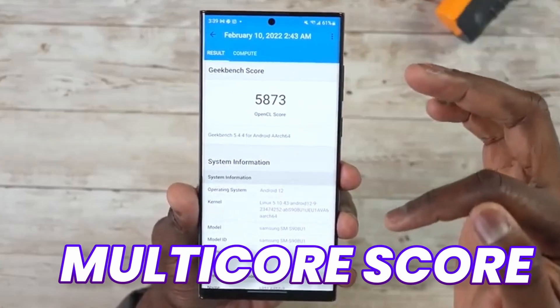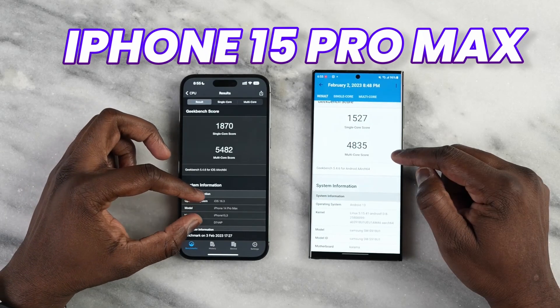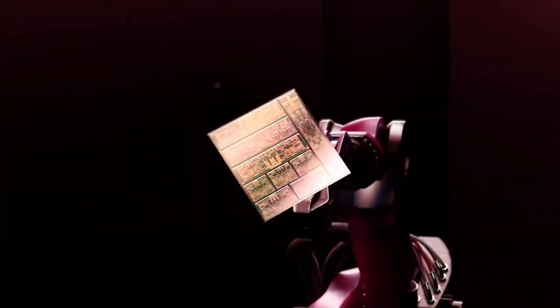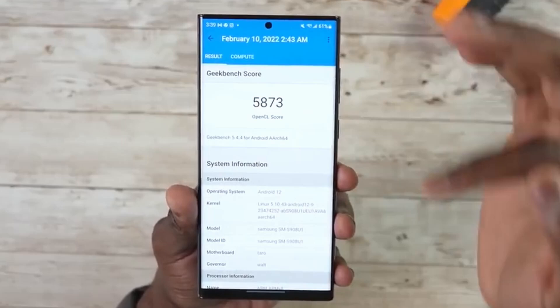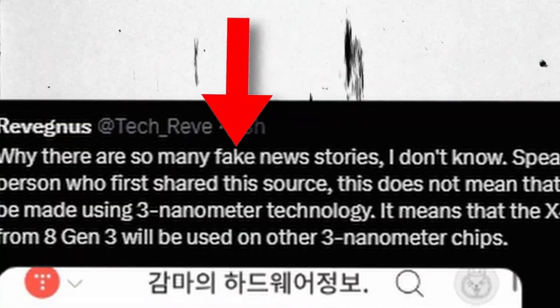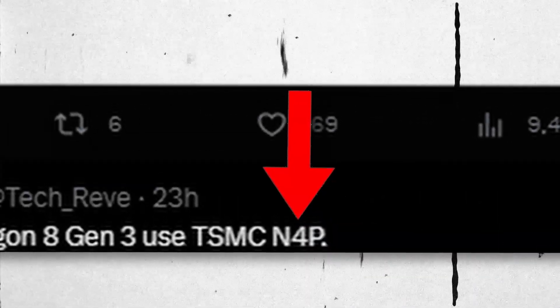We also have the multi-core score of the Snapdragon HN3, which is even more promising — about 7,400 multi-core score, even more than the newly launched iPhone 15. This is very important: some people thought the Galaxy S24 Ultra would come with a 3 nanometer processor, meaning TSMC 3nm, but that's not the case. All such news was fake. The Snapdragon HN3 will be made on a TSMC 4 nanometer process, and that is confirmed.